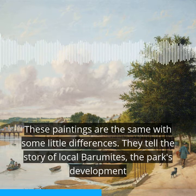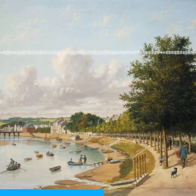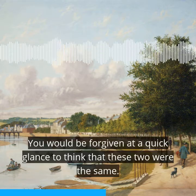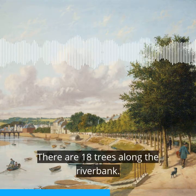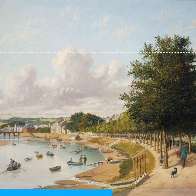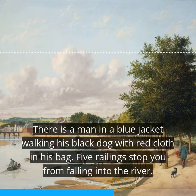They tell the story of local Barnstaple residents, the park's development, and the painter's experience. You would be forgiven at a quick glance to think that these two were the same. There are 18 trees along the riverbank, and there is a man in a blue jacket walking his black dog, with red cloth in his bag.